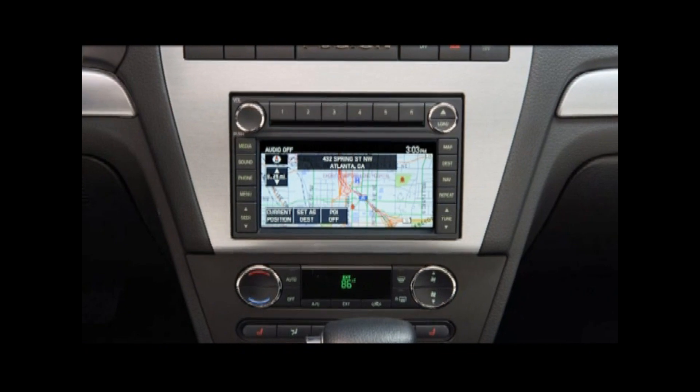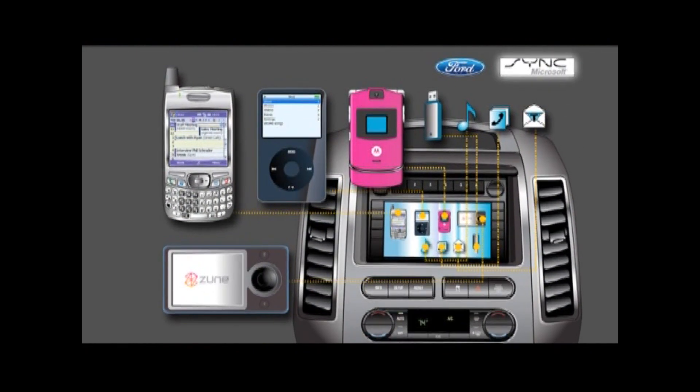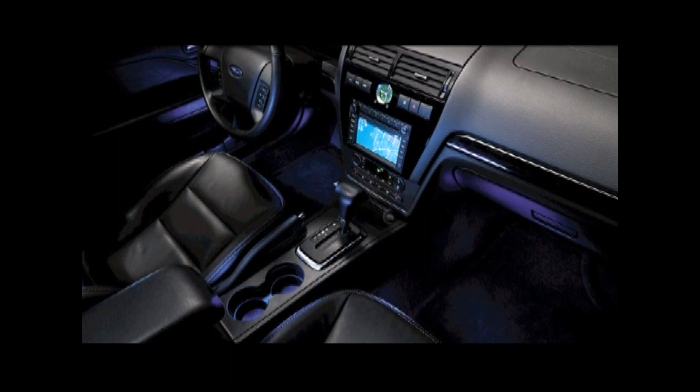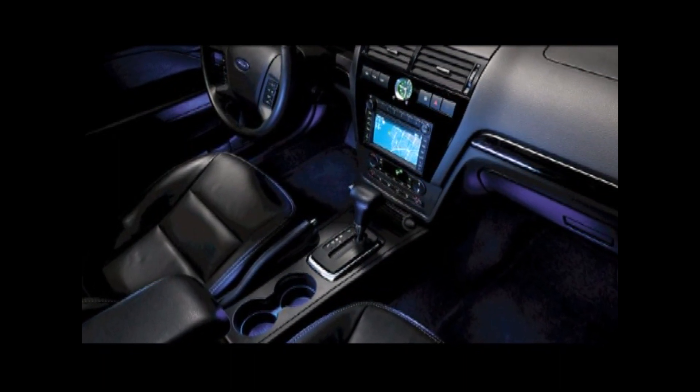There are three new features for the 2008 Fusion: a voice-activated DVD navigation system and Ford Sync. Brand new for 2008, Sync — through hands-free, voice-activated technology — changes the way drivers interact with their mobile phones and digital media players inside their vehicle. And ambient interior lighting consists of LED lights inside the front and rear footwells and in the cup holders, allowing you to choose from seven different colors.